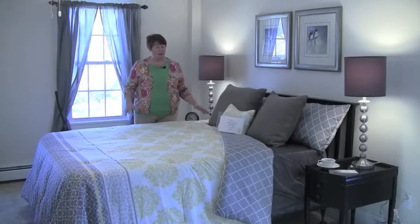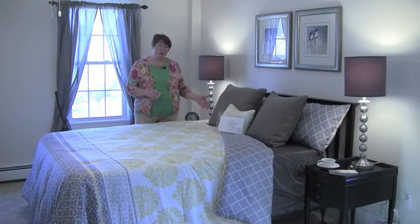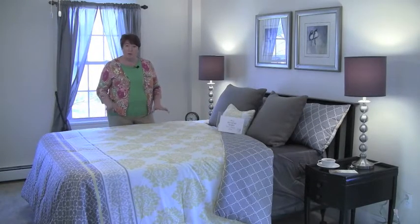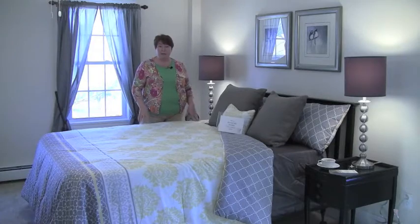Decorating and staging are not the same things. It's very important to understand that. Decorating is all about the personalizing of the client, the people that live in the home. Staging — we're here to show off the house, the assets of the home. Decorating has the individuality. Staging, it's about the house.